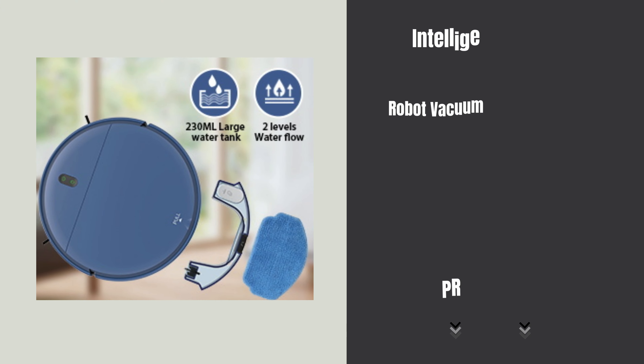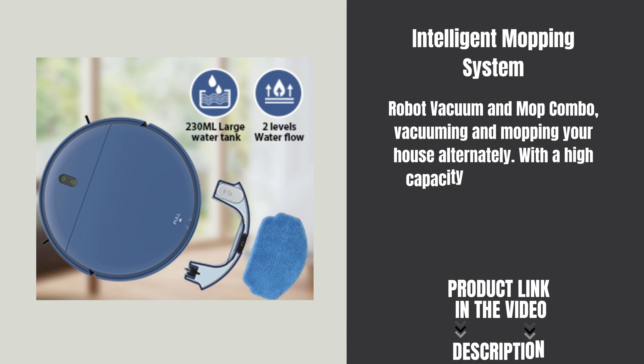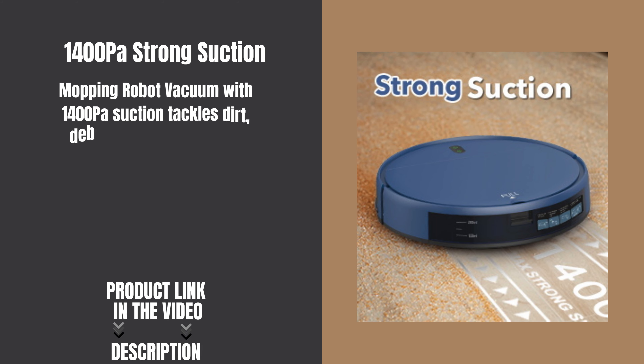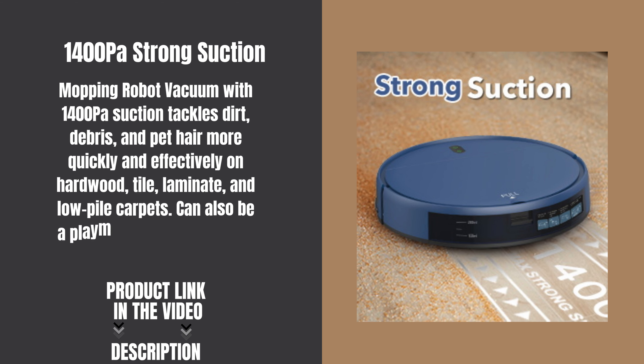The ZCWA Robot Vacuum and Mop Combo handles vacuuming and mopping your house alternately. With a high-capacity 230ml electronic water tank, you can set two different water flow levels for specific cleaning needs. The mopping robot vacuum with 1400PA suction tackles dirt, debris, and pet hair more quickly and effectively on hardwood, tile, laminate, and low-pile carpets.